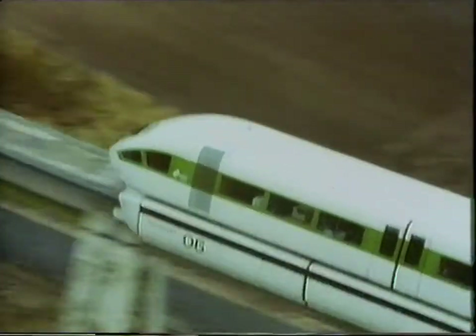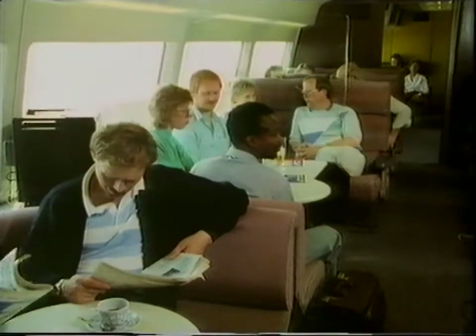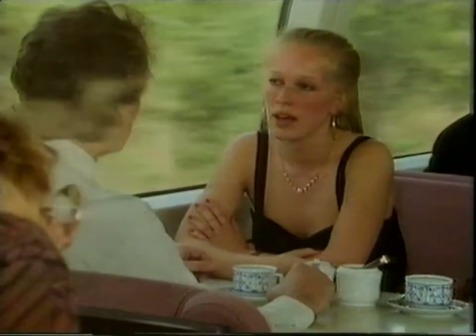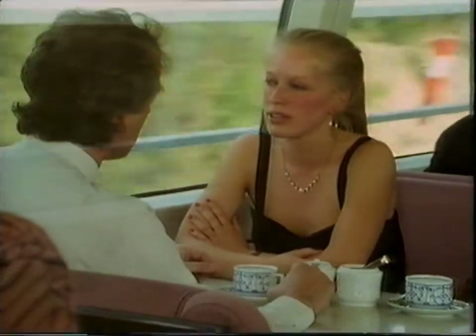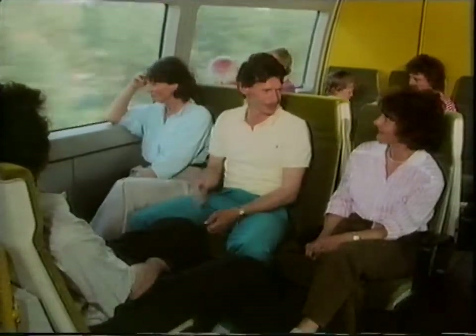Here on this 20-mile test facility in Emsland near the Dutch border, they've already achieved a world speed record of 412 kilometres per hour. It's possible that the first commercial route will be chosen next year, between Hanover and Hamburg, reducing the 100-mile journey time to just 30 minutes. They're also gambling on selling the system to Las Vegas, linking it with Los Angeles. So maybe finally, Maglev will strike it lucky.